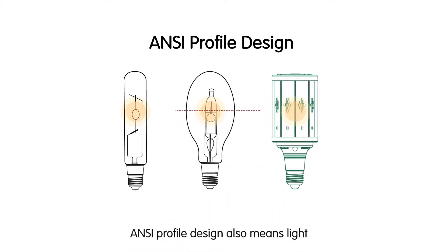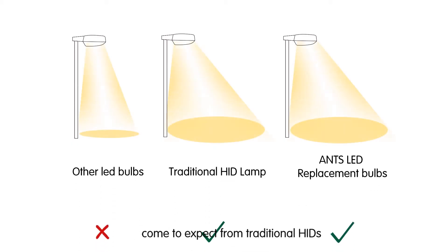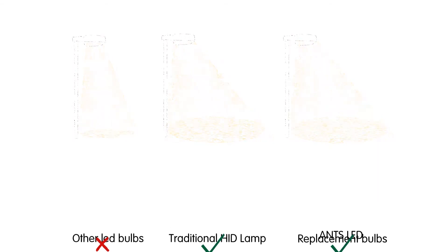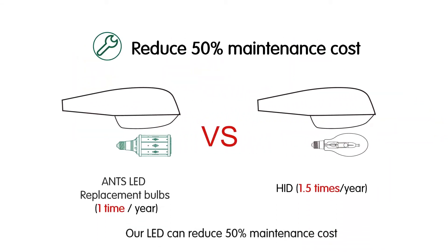The ANSI profile design also means the light distribution of your new LED HID lamps will be equivalent to what you've come to expect from traditional HIDs. Our LED can reduce maintenance costs by 50%, reducing maintenance frequency by half every year and saving your labor cost.